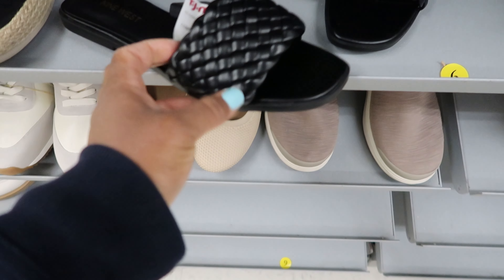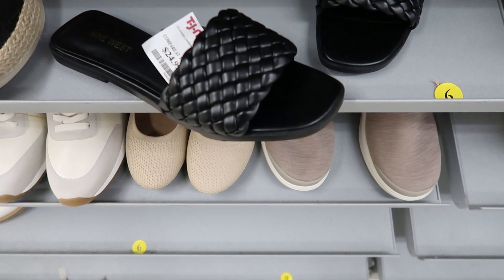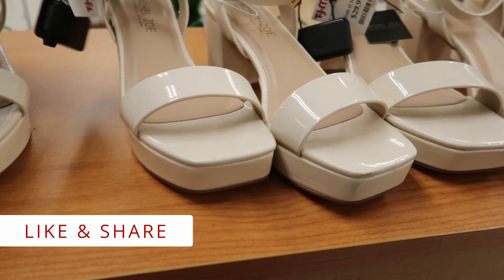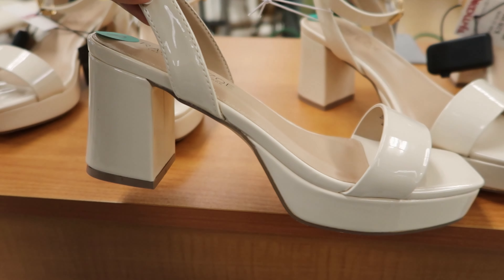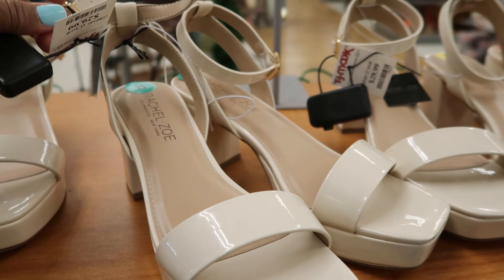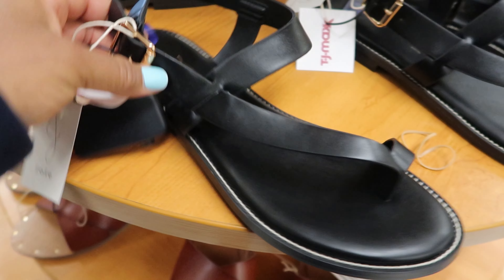And then they have these ones right here. These are by Nine West. These are $24.99. They have these shoes by Rachel Zoe. They have a heel on the back and then they strap around your ankle. These are $29.99. They have these by Joey. These are $24.99. Your toe goes through there and then the rest of your toes are on this side, and it has a buckle and straps around your ankle.